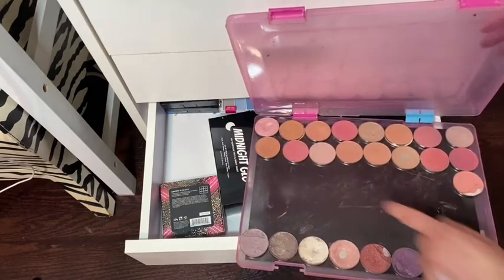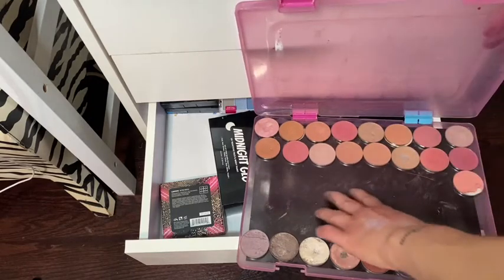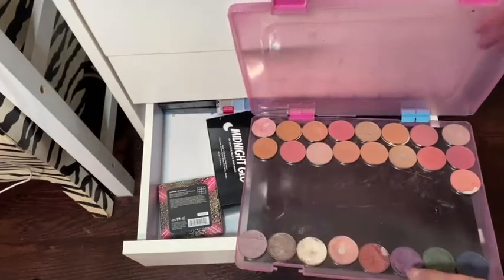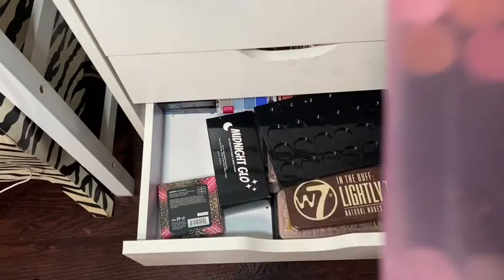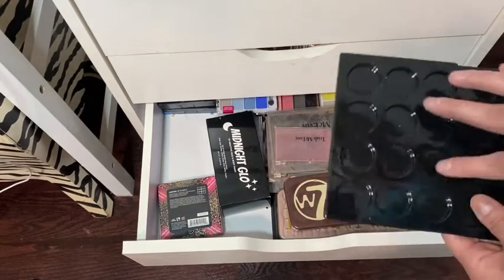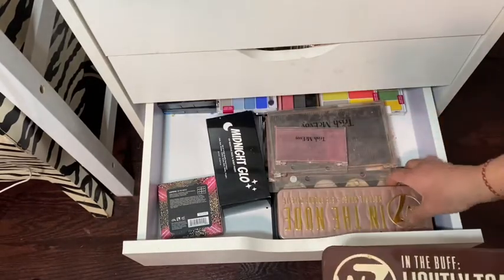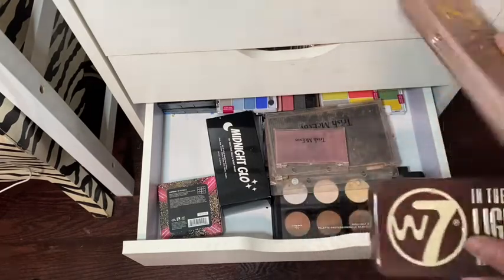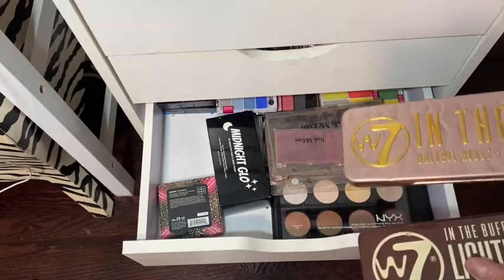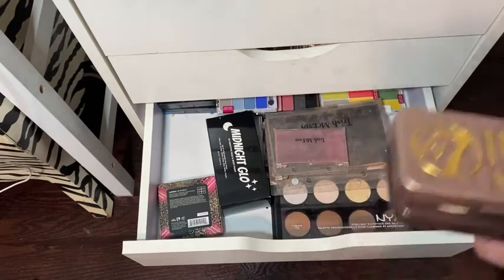Some more loose eyeshadows — these are blushes over there and these are eyeshadows. I got this container from the dollar store and just put a magnet sticker on it so shadows stick in and out. These shadows are no-name brand I save for traveling. This is W7 Eyeshadows — I think this is like the knockoff of the Too Faced palette.